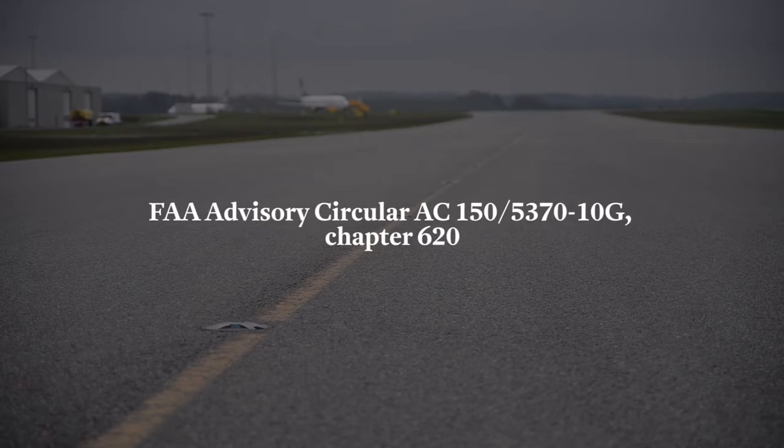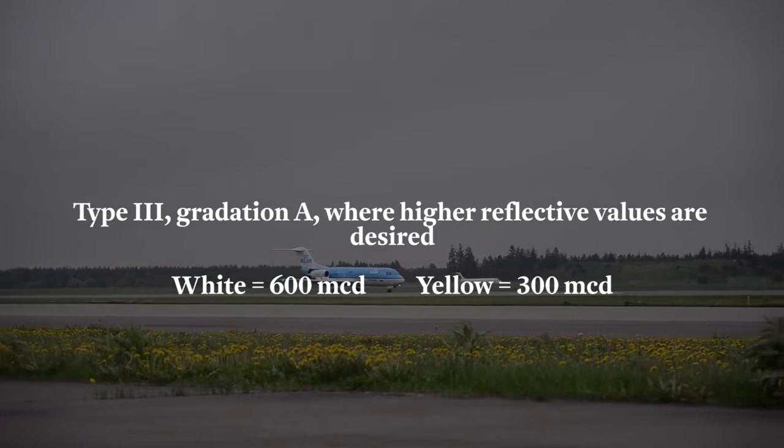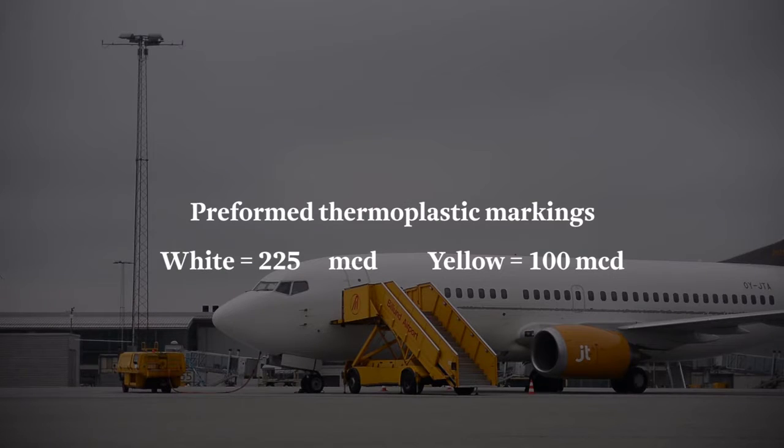This fact has been further pointed out in the FAA Advisory Circular published August 2015. The Advisory Circular highlights minimum retro reflection levels of different types of white and yellow markings at installation. Additional information can be located in Chapter 620 of the publication.